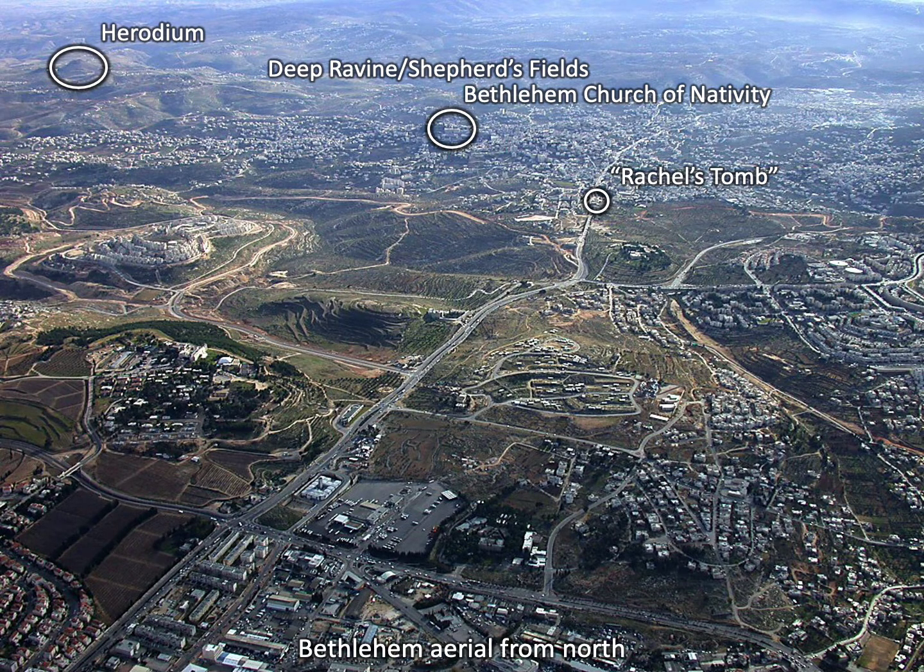Some sites to keep in mind: Rachel's tomb commemorates the death of Rachel, though there is some question about whether this is the actual location. The big deal for our purposes is the Church of the Nativity, which is the very strong traditional location of where Jesus was born. On the outskirts you've got the shepherd's fields and a deep ravine — some scholars speculate this may be the valley David had in mind when he wrote Psalm 23. And there's a place called Herodium, a man-made mountain palace by King Herod, juxtaposed against the real King of the Jews being born in humility nearby.